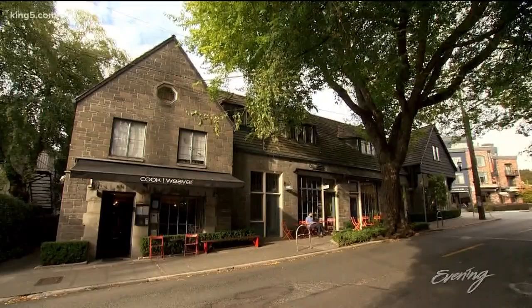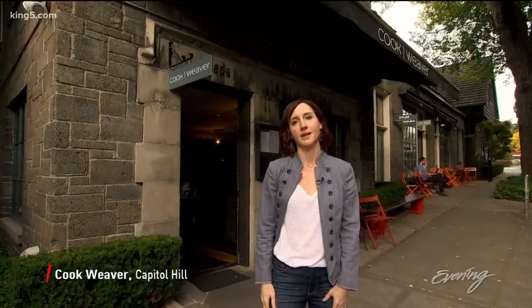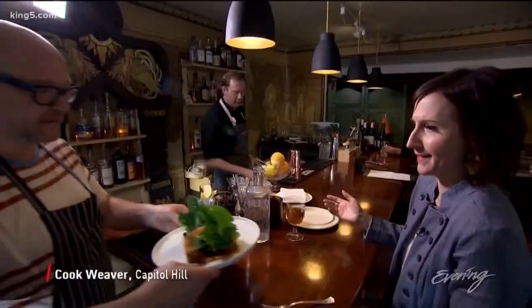Perry's next stop is on Capitol Hill at the intimate Cook Weaver. This is my neighborhood restaurant. I am here a few times a week. I just love it and it is super cute. There's a mural that wraps around the entire restaurant.